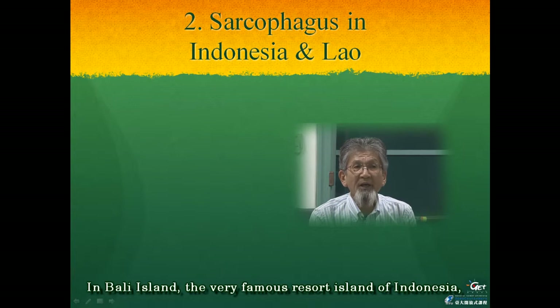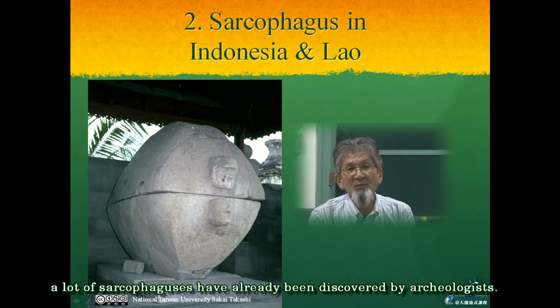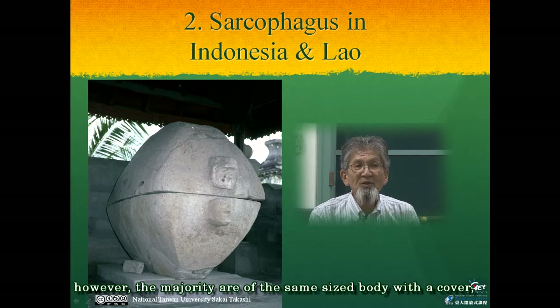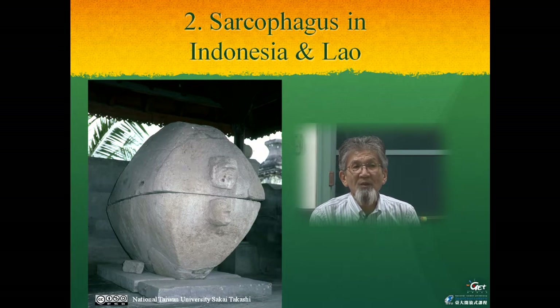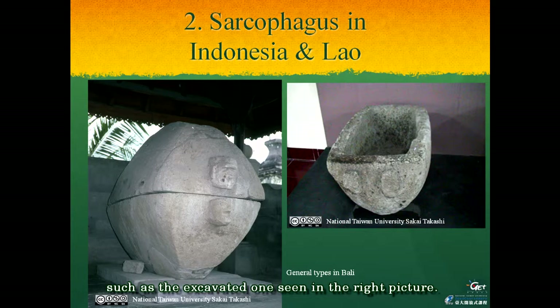In Bali Island, the very famous resort island of Indonesia, a lot of sarcophagi have already been discovered by archaeologists. Sarcophagi of Bali have several styles. However, the majority are the same-size body with a cover, which can be seen in the left picture. The sarcophagus of Bali was certainly used as the coffin of dead people, such as the excavated ones seen in the right picture.